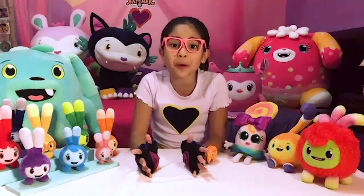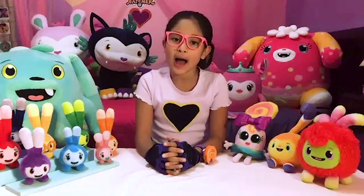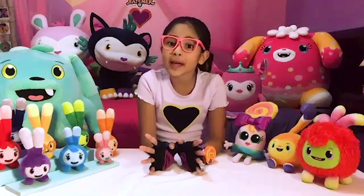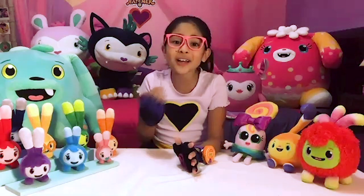Today, we're going to play Spot the Difference. I'm going to show you two pictures that are almost the same, but not quite. We have to find the difference. Come on, let's play!